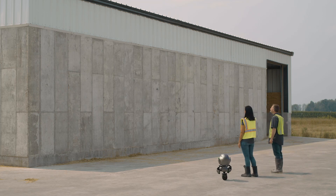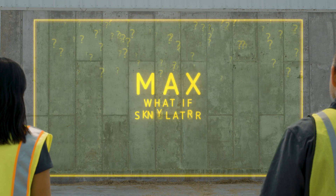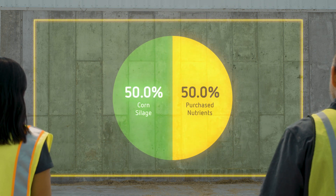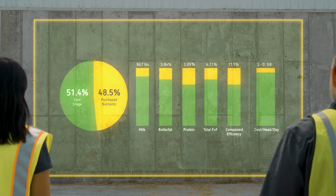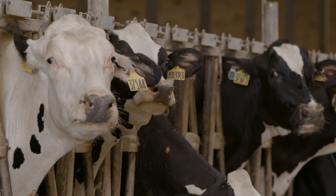MAX features a powerful prediction engine that your consultant uses to forecast scenarios and plan for future goals. That means you can run what-if scenarios. For example, here we're considering increasing corn silage without affecting performance — we're already feeding 50% corn silage. MAX uses all of your operation's data to make a recommendation, and we can determine that by increasing your corn silage to 53.5%, we will not only reduce outside feed costs by 20 cents per head, but will actually gain milk butterfat and efficiency.